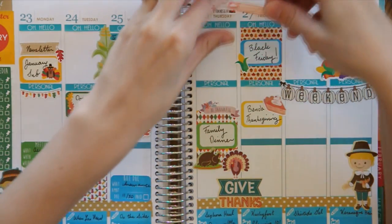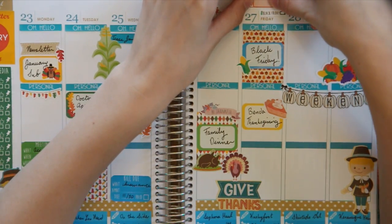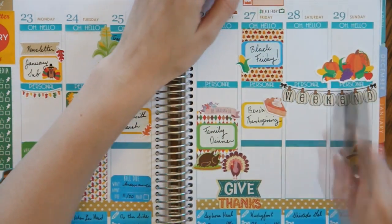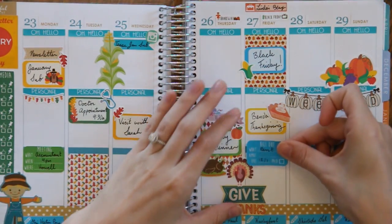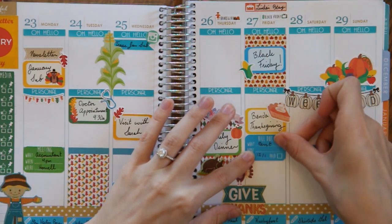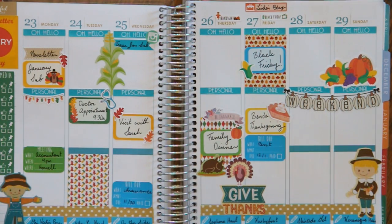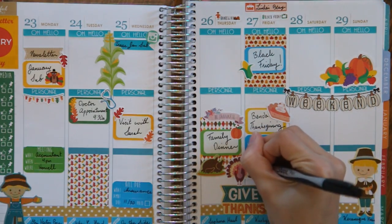I have this birthday tracking sticker from Have a Parade and I'm going to put it on top of Friday. I have our rent to pay so I'm just going to put that on this half box, and then underneath it write 'check.'